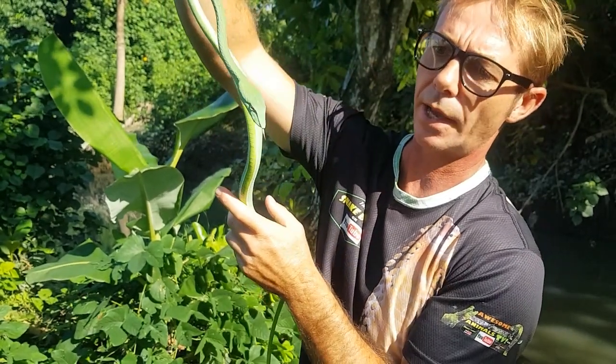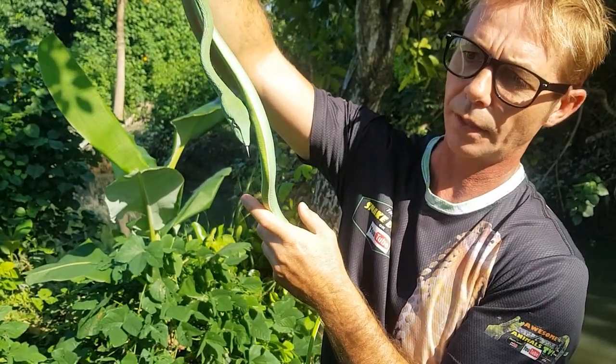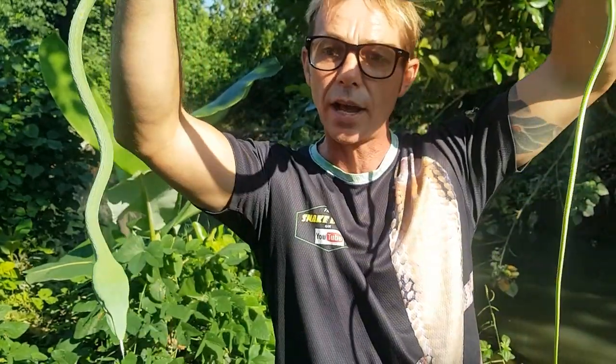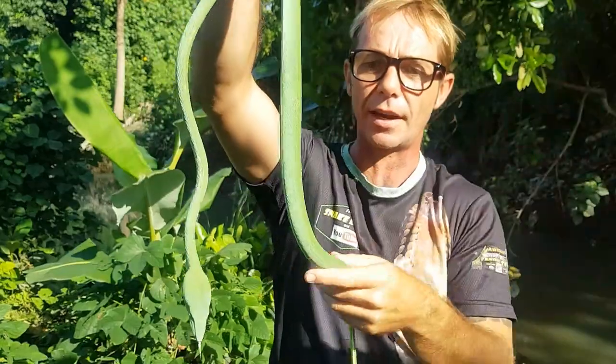For me, I don't keep them — I'll let these guys go back in the wild where they came from. What a ripper! Have a look at that — they get to two and a half meters, so this guy could actually get about another meter longer.